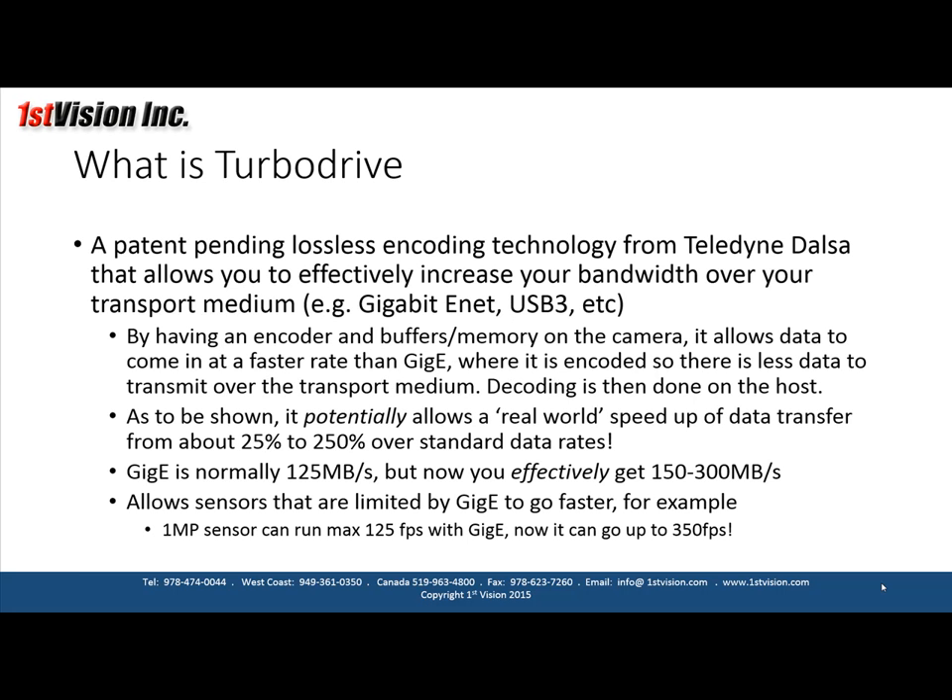What exactly is TurboDrive? It's a patent-pending, lossless encoding technology from Teledyne DALSA that allows you to effectively increase your bandwidth over the transport medium. It's independent of transport medium, so whether you have gigabit Ethernet or USB 3 cameras, TurboDrive would work.